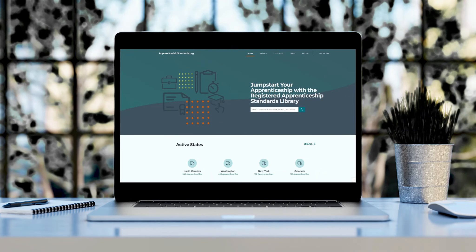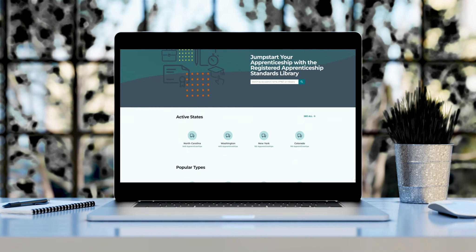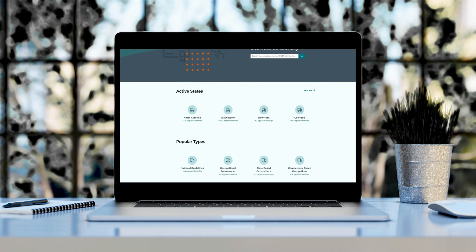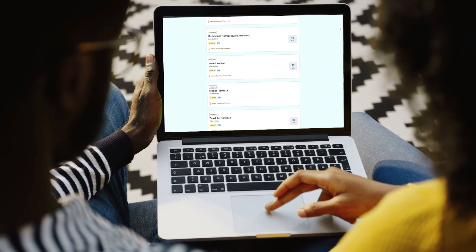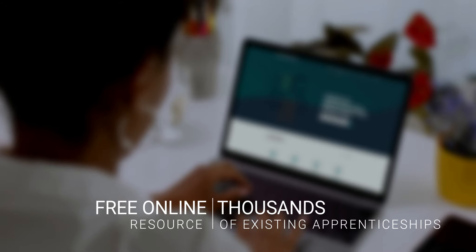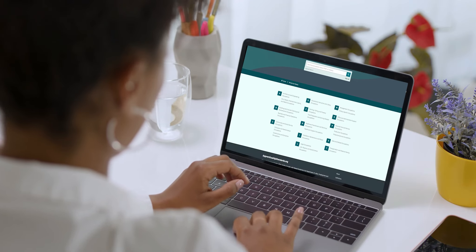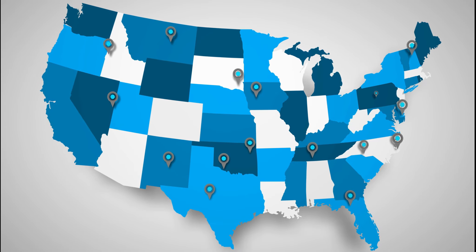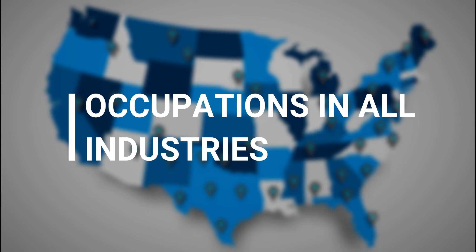In 2023, the U.S. Department of Labor, in partnership with the Urban Institute, launched the Registered Apprenticeship Standards Library to be a comprehensive collection of the nation's apprenticeship standards. The library is a free online resource of thousands of existing apprenticeship training standards that can be easily searched. The library includes federal and state programs, along with a cross-section of occupations in all industries.